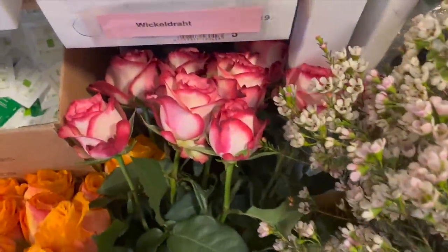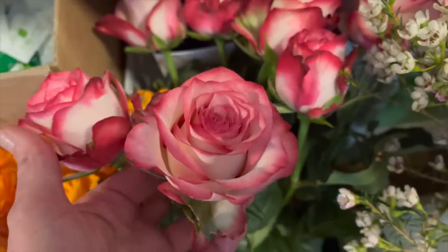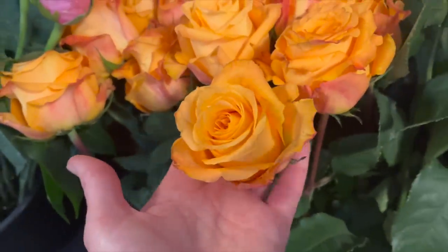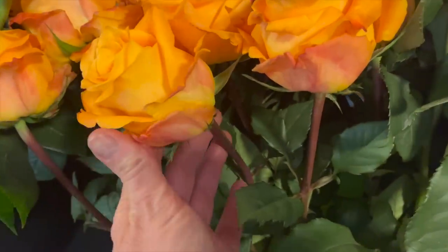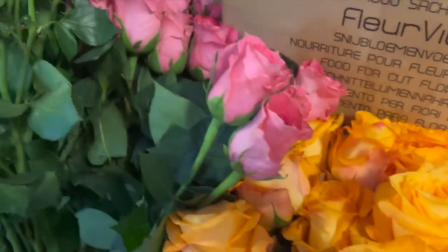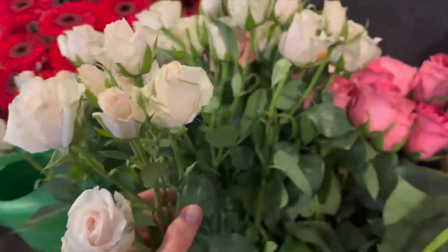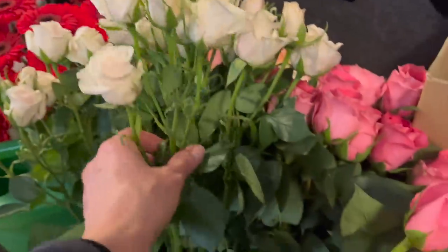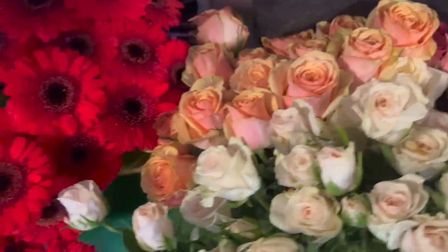Hier haben wir noch eine Rose – die beugen sich fast alle ins Regal rein – eine Rose mit so einem schönen pinkfarbenen Rand. Eine orangene Rose mit einem riesigen Kopf. Man muss mal sehen, wie groß die Rose ist im Verhältnis zu meiner Hand. Also die haben irre Köpfe – wunderschön. Dann gibt es auch eine Ecuador-Polianta-Rose. Das ist jetzt hier ein Stiel, der hat hier so viele Blüten. Und dahinter verbergen sich noch mehr in Rosa, in Aprikot.